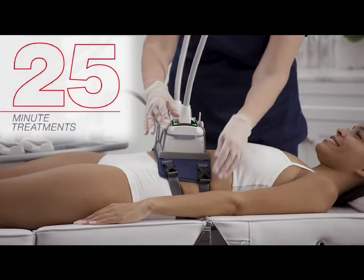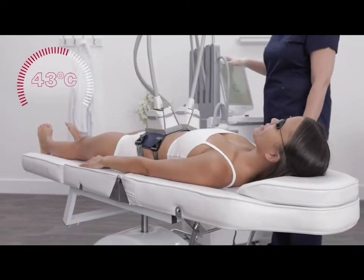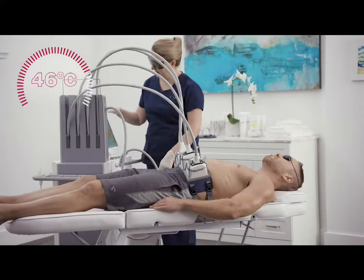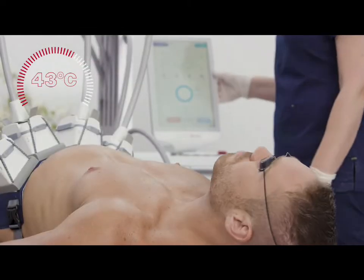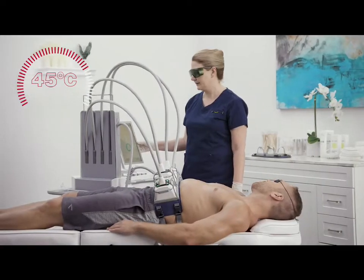Each 25-minute treatment consists of a build period and a sustain period. The adipose tissue is heated to a therapeutic temperature. Cooling stays consistent throughout the treatment, maintaining both a comfortable patient experience and the target fat cell destruction temperature.